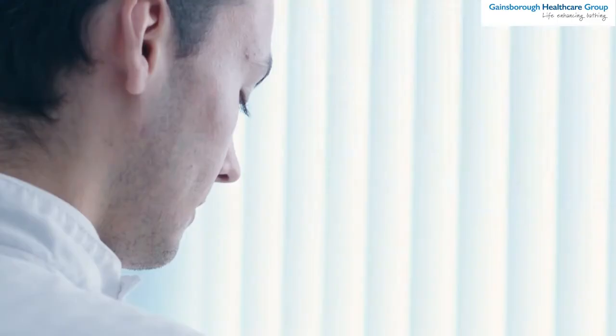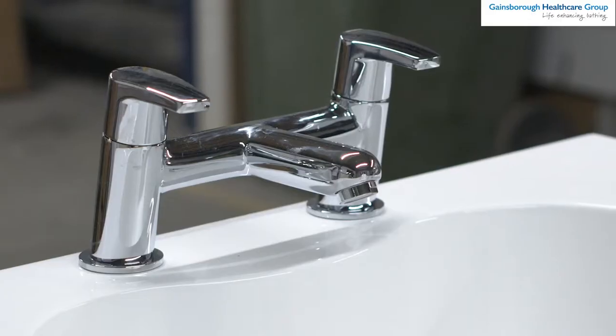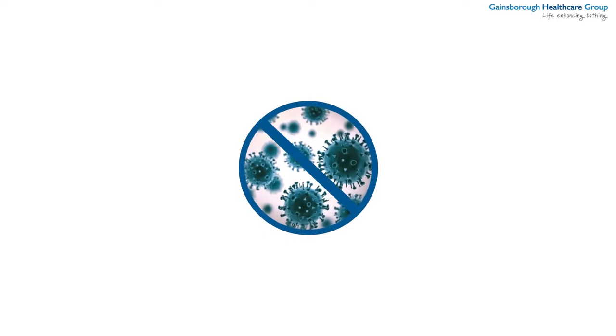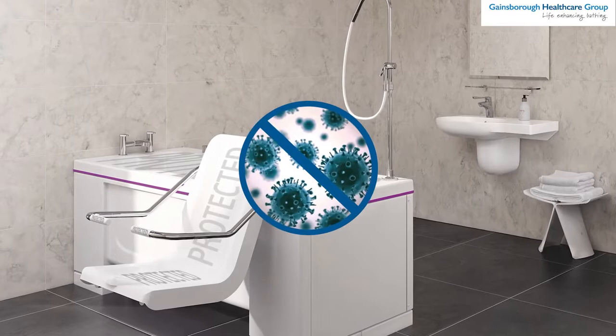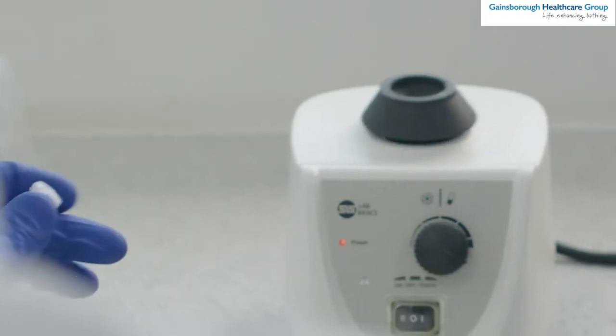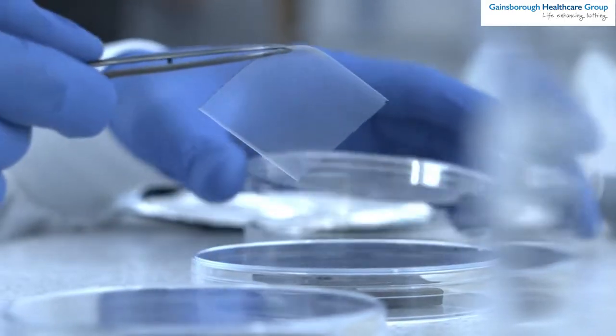Including this additive within our manufacturing process means that every bath surface is protected against a wide range of microbes, including bacteria, mould and even some viruses. As BioCoat is an integral part of the material of the bath itself, it cannot be wiped off or worn away and it lasts for the lifetime of the bath.